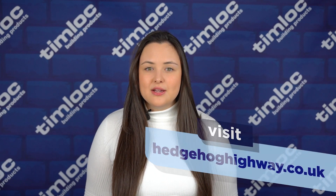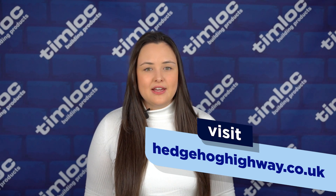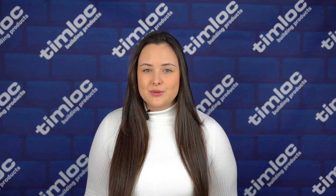Alternatively, if you're installing the Hedgehog Highways into your own garden, visit hedgehoghighway.co.uk for handy information and where to purchase. Thanks for watching this video and stay tuned for the next product spotlight.